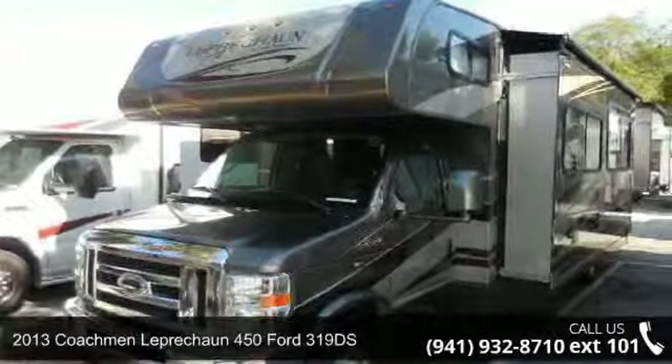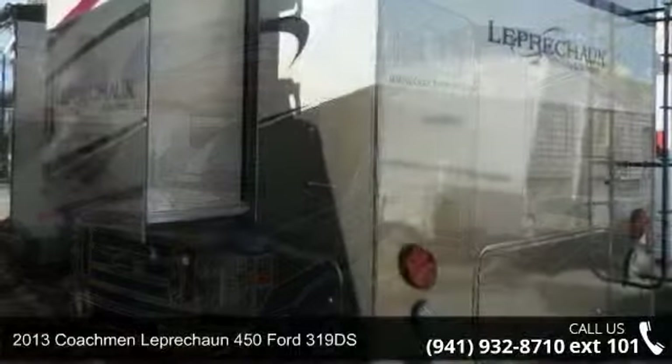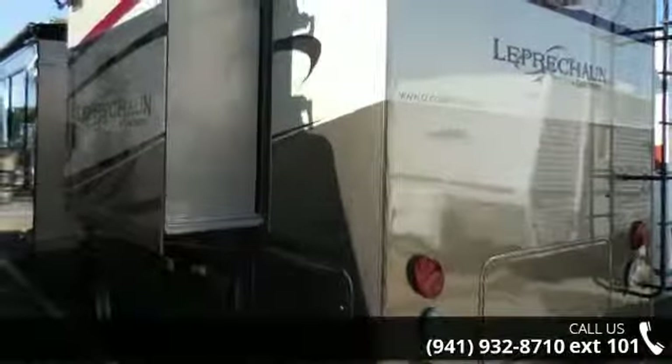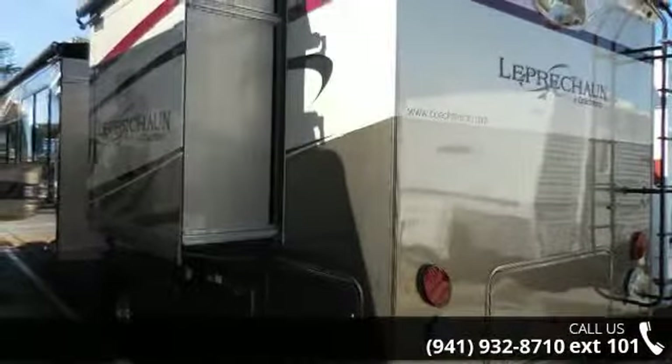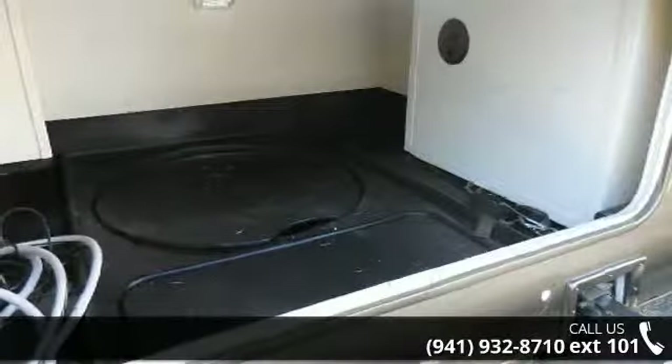Travel in style with this 2013 Coachman Leprechaun. For those looking for a feature-packed motorhome, look no further. Here we have the standard for style, quality, and driver comfort in Class C RVs.